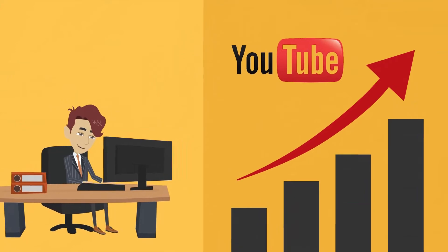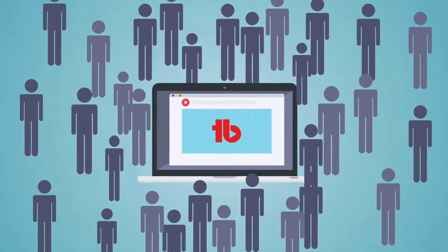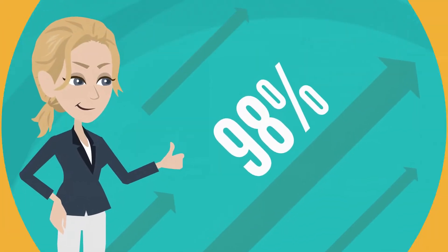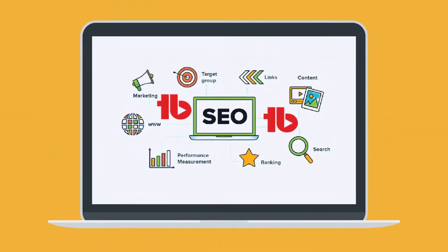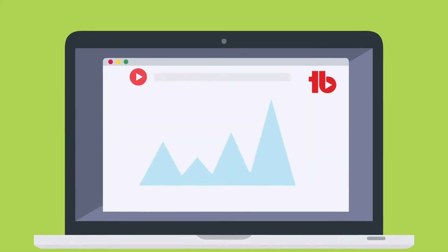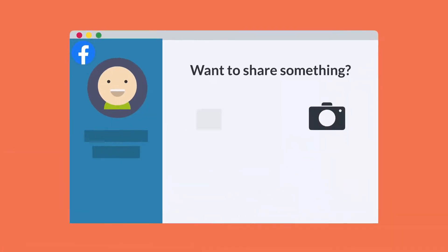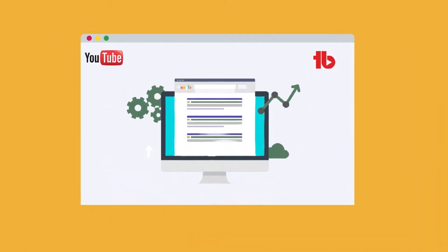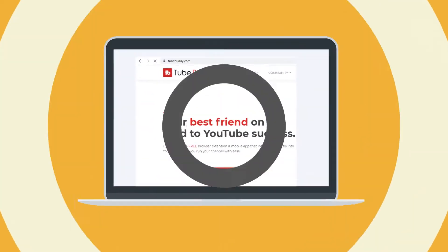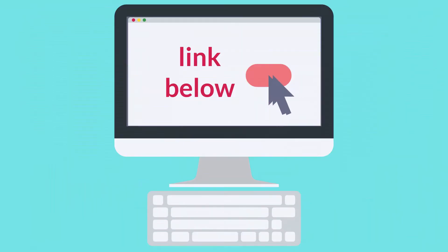Whether you're looking to improve an existing YouTube channel or starting out fresh, TubeBuddy can help. This Google Chrome extension is a safe, convenient way to grow your following. SEO tools help you choose keywords to maximize visibility while analytics give you precise insights into your channel's progress. You can edit thumbnails and descriptions en masse or post videos to Facebook without leaving the site. It can even audit your content to help prevent demonetization. You can try TubeBuddy for free, but some features require a monthly subscription. Click the link below to learn more.